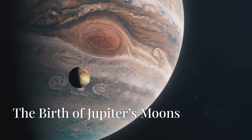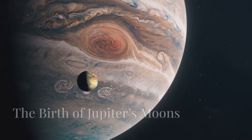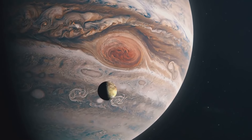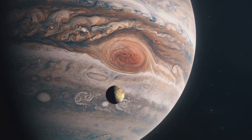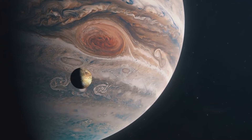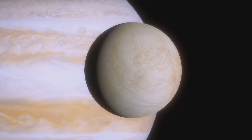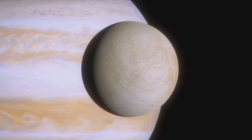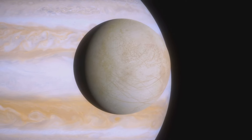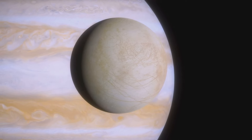Jupiter's moons are believed to have formed from the same gas and dust cloud that created Jupiter itself. As Jupiter formed, it captured gas and dust from the surrounding solar nebula. This material then began to clump together, eventually forming the moons of Jupiter. The four largest moons of Jupiter — Io, Europa, Ganymede and Callisto — are known as the Galilean moons, after Galileo Galilei, who discovered them in 1610.